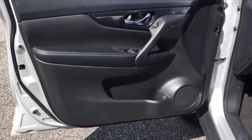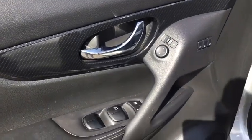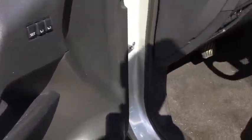Power windows, trip computer, heated front seats, security system, rear window defroster, CD player, panic alarm.